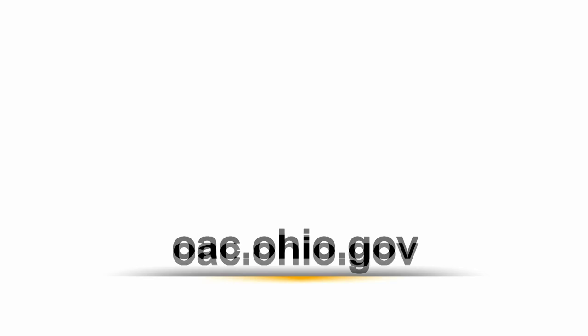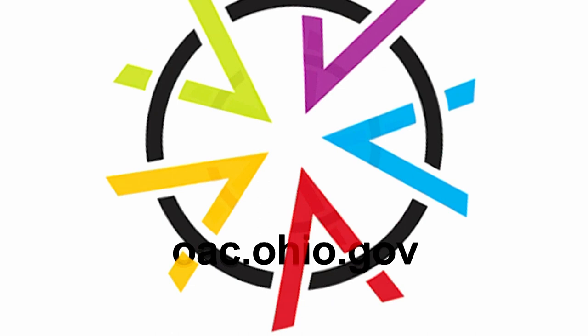We want to give a big thanks to the governor, the legislature, and the Ohio Arts Council's board for supporting the Ohio Arts Council, this exhibition, and of course Ohio artists.